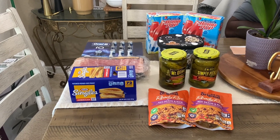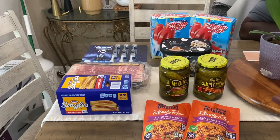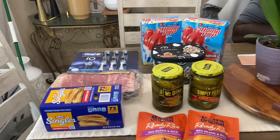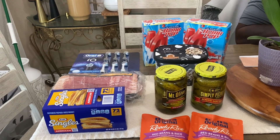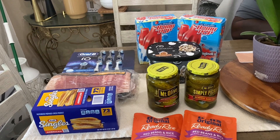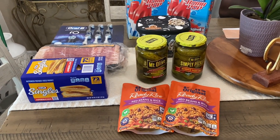My husband went to Publix and he purchased some Bum Pops ice cream in the back and they were $4.99. He also has the Otter Paws ice cream from Publix which is $6.39, and then he picked up some pickles for me.